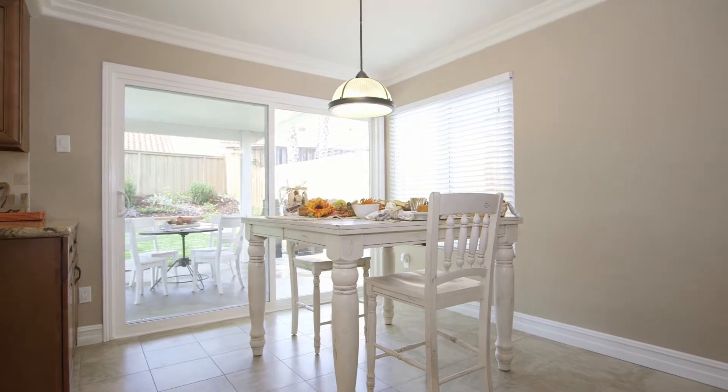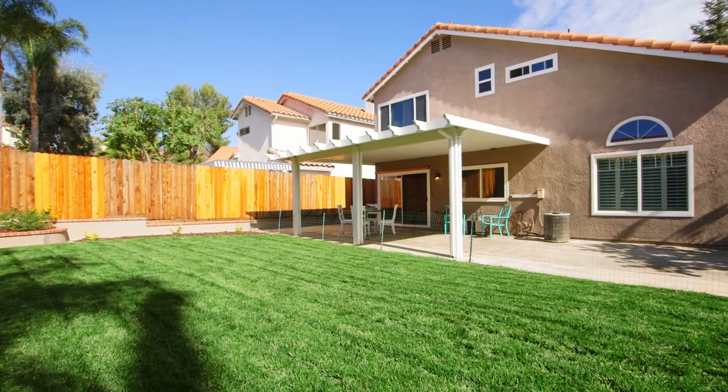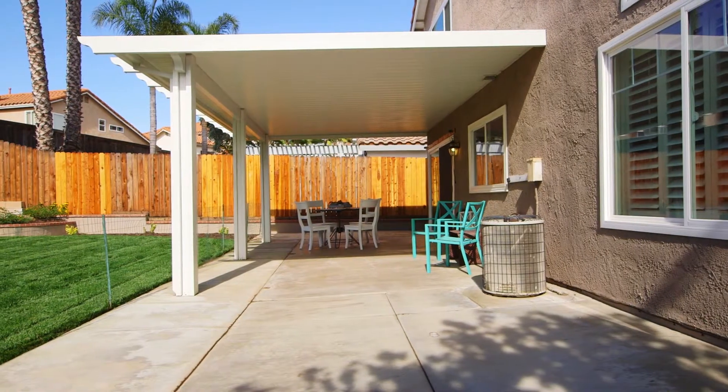The sliding glass door gives you immediate access to the backyard with a new aluminum patio covering, luscious landscaping, and an oversized patio where you can enjoy those perfect fall sunsets.